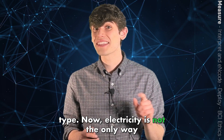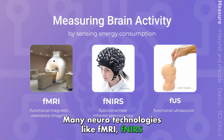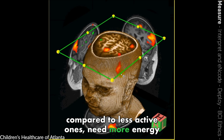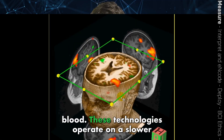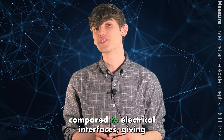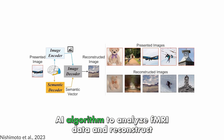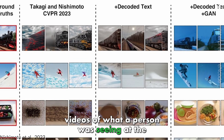Electricity is not the only way we can record brain activity. Many neurotechnologies, like fMRI, fNIRS, and fUS, detect changes in blood flow, with the logic being that active brain regions, compared to less active ones, need more energy and oxygen, which is provided by blood. These technologies operate on a slower timescale, but they can reach greater depths compared to electrical interfaces, giving them a more complete window into overall brain function. In a recent study, scientists trained an AI algorithm to analyze fMRI data and reconstruct videos of what a person was seeing at the time of recording.